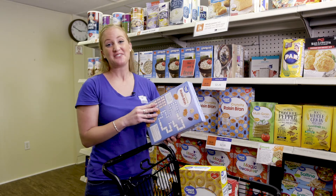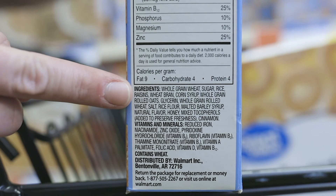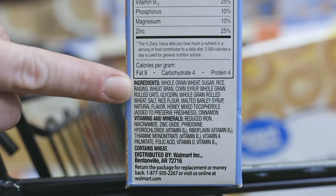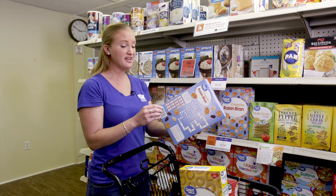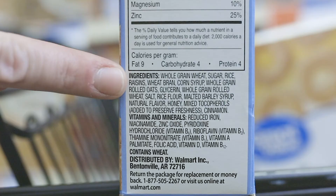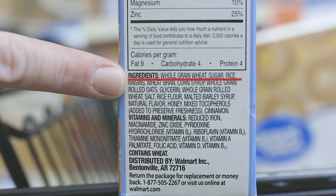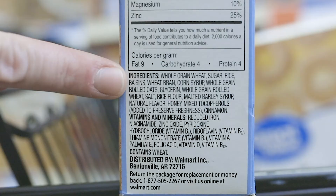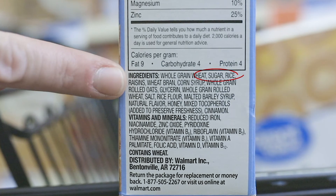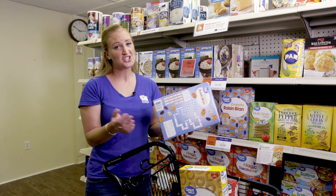The last thing to look at on the Nutrition Facts label is the ingredients list. The ingredients tell you what that food is made of. The ingredients are listed strategically — the ingredient that the product has the most of is listed first, followed by the second most ingredient, and so on. So if you see the word sugar within the first three ingredients, keep in mind that that product contains mostly sugar.